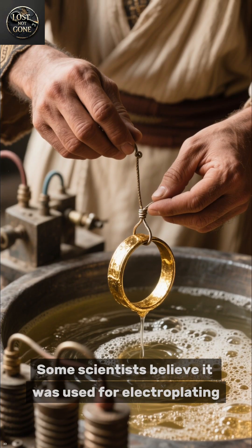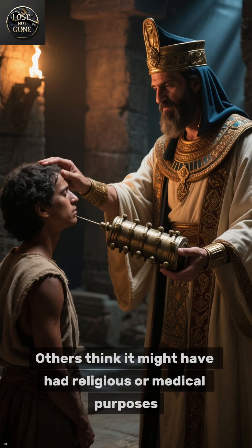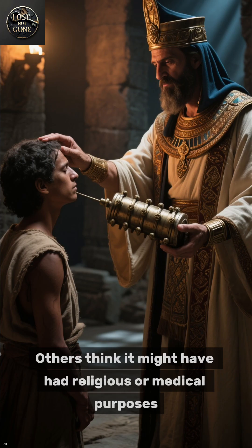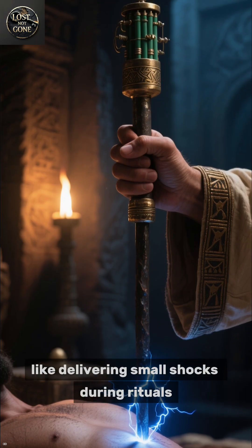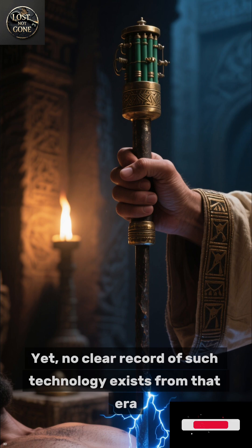Some scientists believe it was used for electroplating, a process that coats metals with gold or silver. Others think it might have had religious or medical purposes, like delivering small shocks during rituals. Yet no clear record of such technology exists from that era.